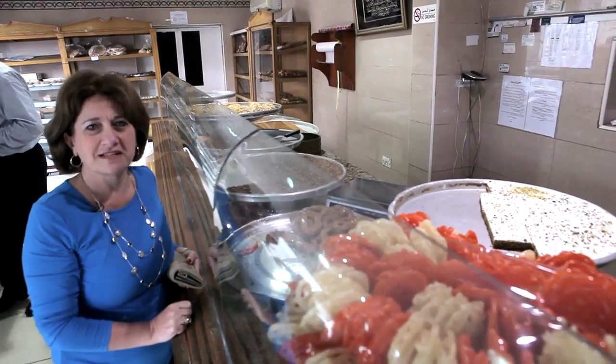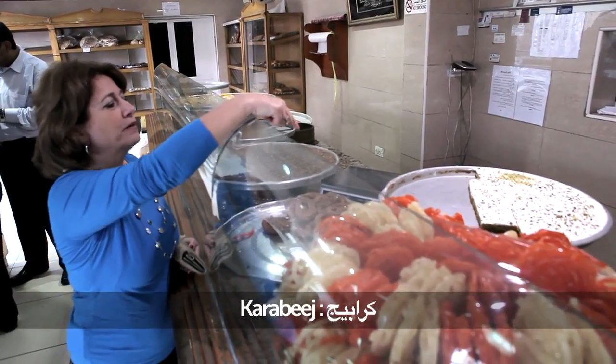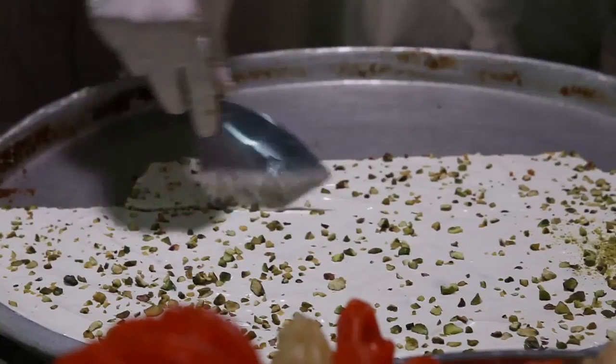I have friends coming over tonight and I'm going to order some karabij. Can you give me half a kilo of karabij? Mad karabij.